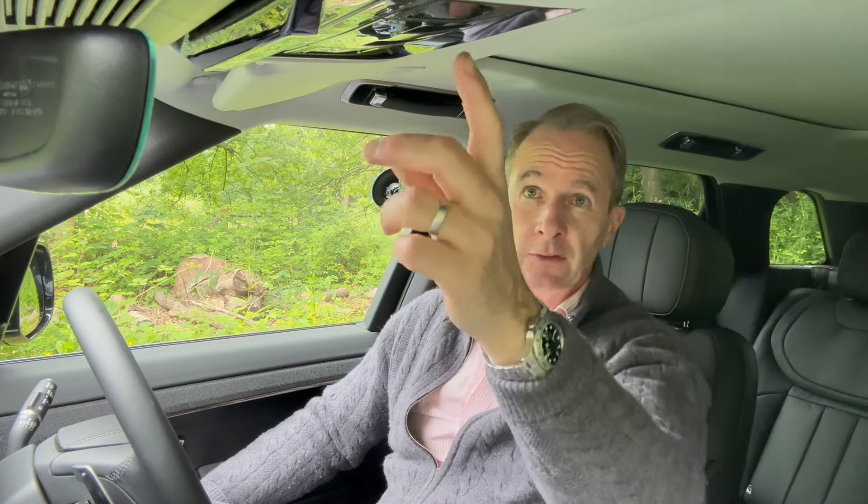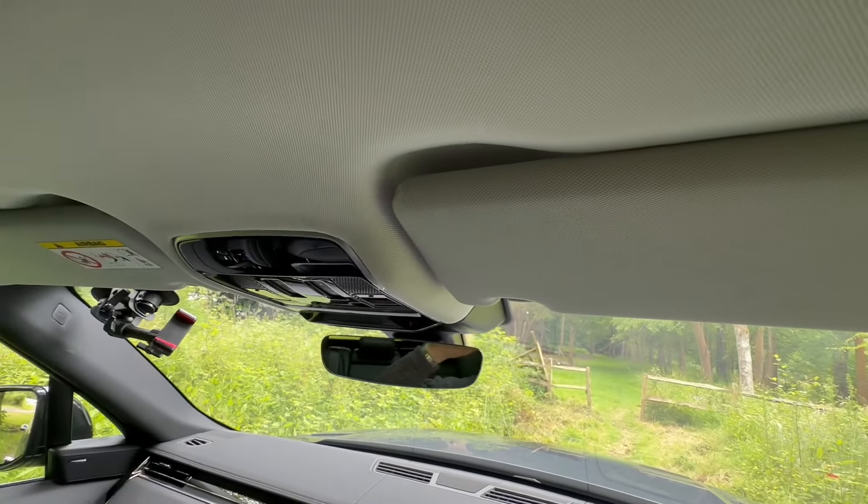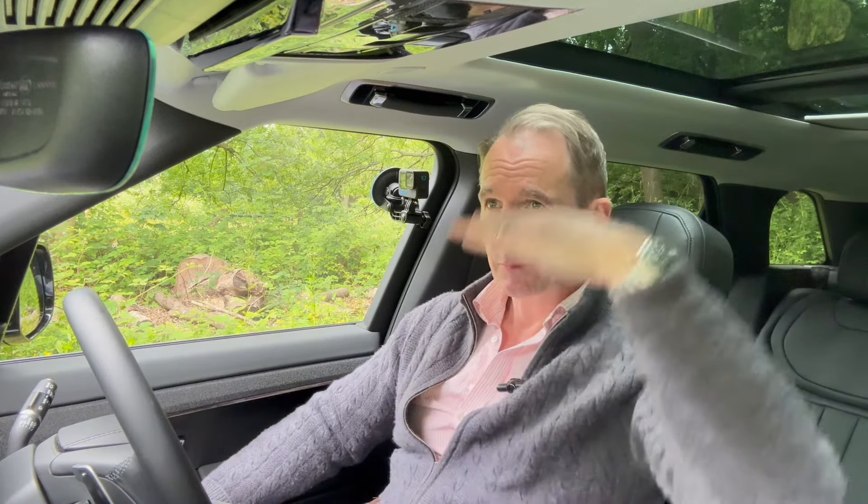There's plenty of headroom. This one has a panoramic roof with a cover you can pull back. There are a few more buttons up here, and you can get an optional extra where, if your boot is full, a rear camera lets you see out the back.